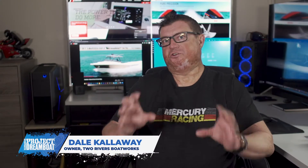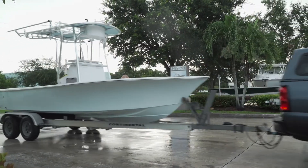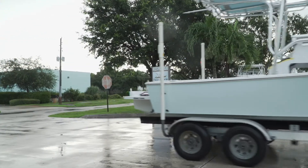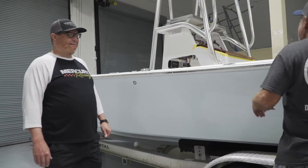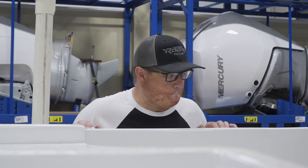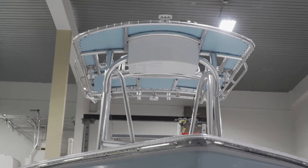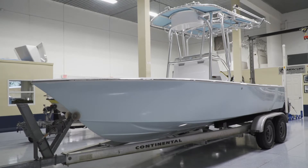Over at Two Rivers Boatworks, one of the producers of the Project Dreamboat show started telling me about this little SeaCraft he was building. This boat arrived one Saturday morning for us to hang the motor on it. Chris and his dad have knocked it out of the park — this boat is beautiful, there's a ton of attention to detail. Their passion for the boating industry and fishing and being on the water is definitely very evident in this project.